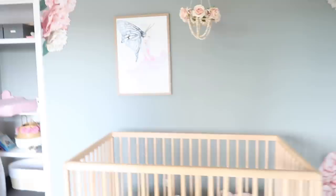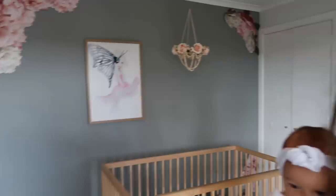All right guys, so Summer is here. Hello — this is Summer from Little Ray Prince. She's about to start installing the decals and I'm very, very excited to see the transformation of this room.